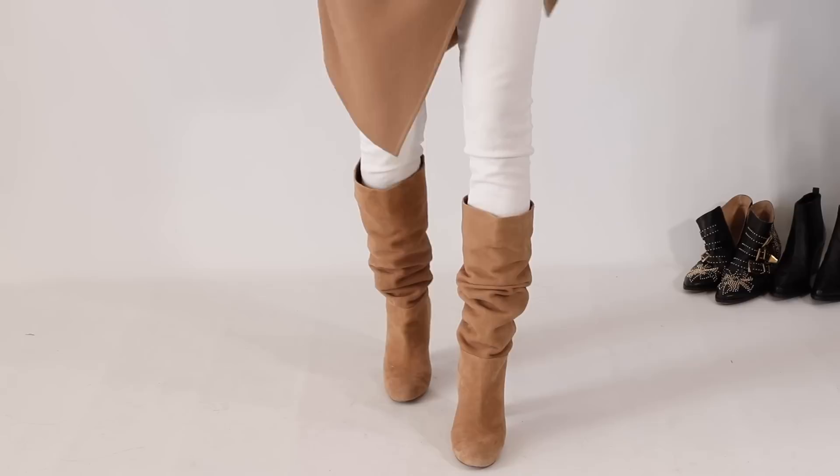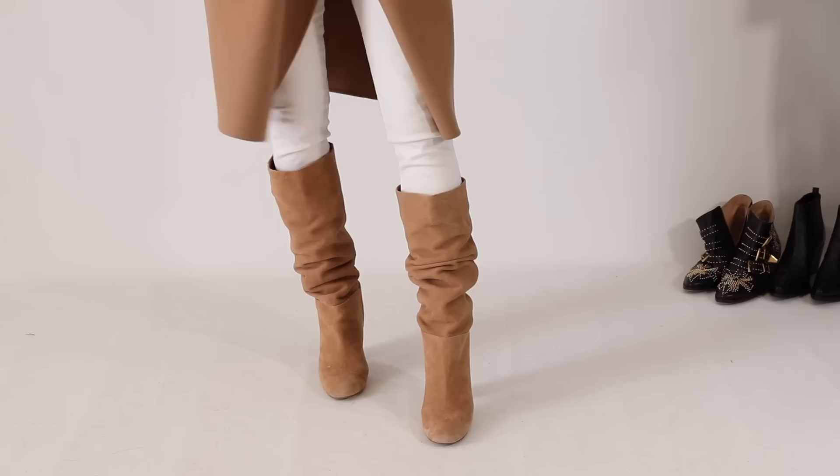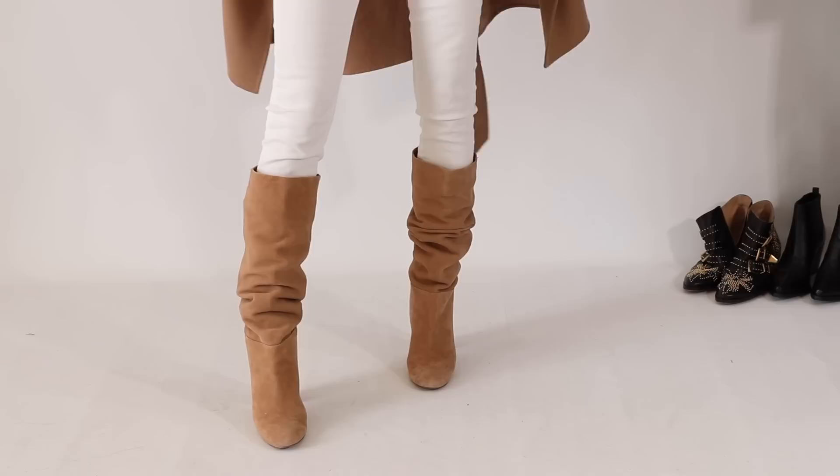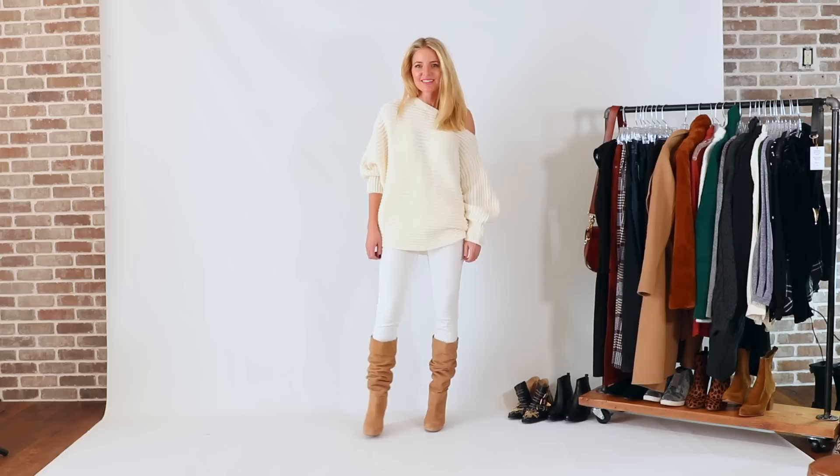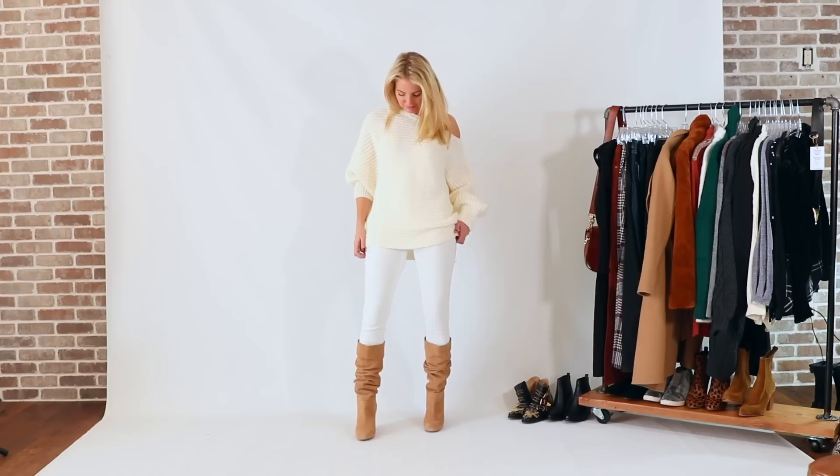There are some sizes still available and they will restock. They also come in black. It's a great classic boot — almond-shaped rounded toe, stacked heel, very classic, wearable, versatile, and neutral. The golden caramel is almost a skin tone, so it looks beautiful with skirts and dresses, creating that long line. You can also wear it over skinny jeans or leggings, like this pair of white skinny jeans.